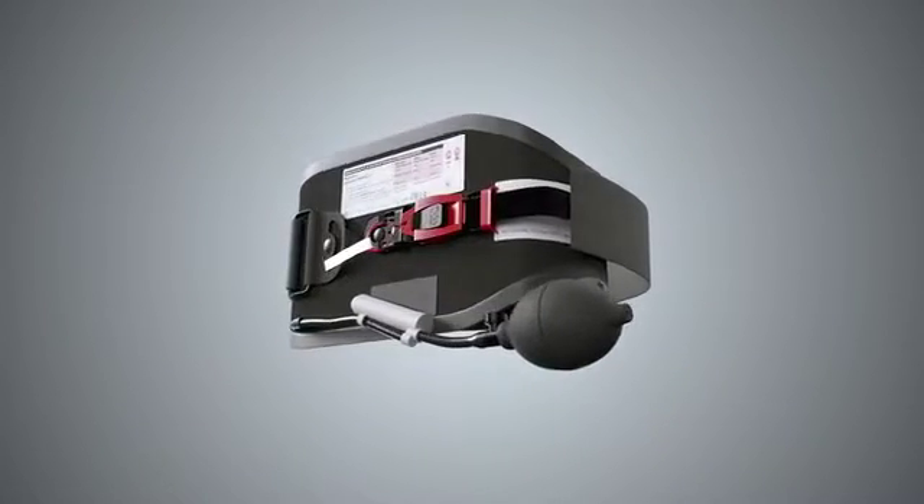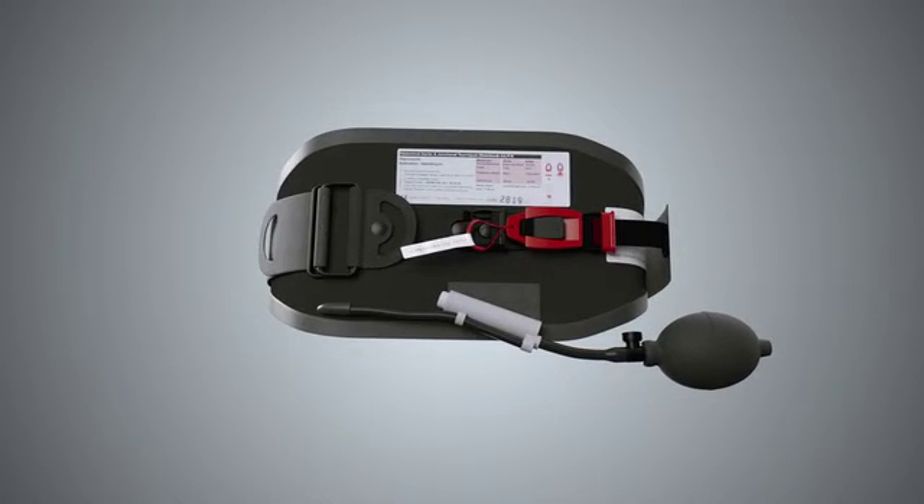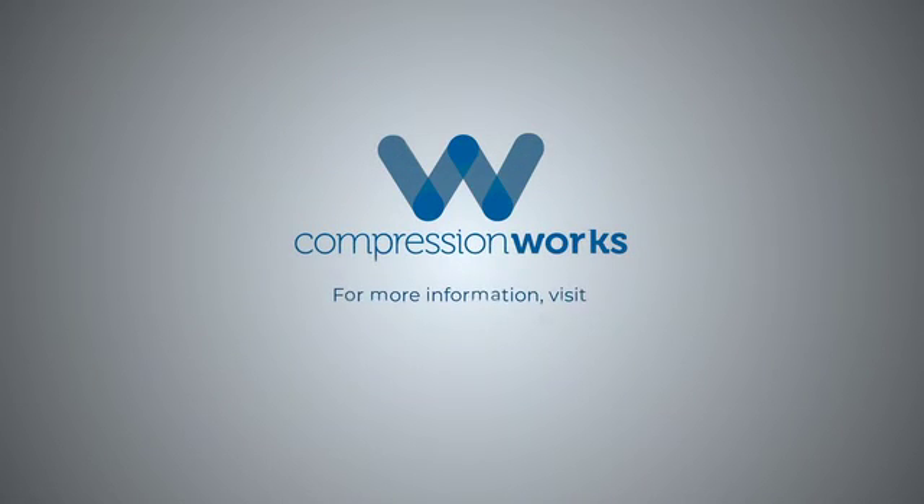Our wedge-shaped bladder stops non-compressible hemorrhages and severe bleeding because compression works.